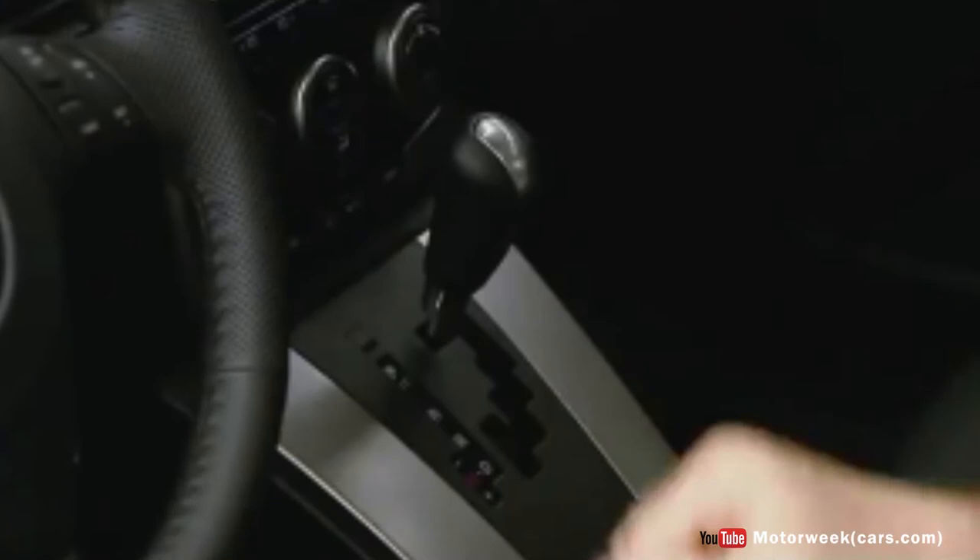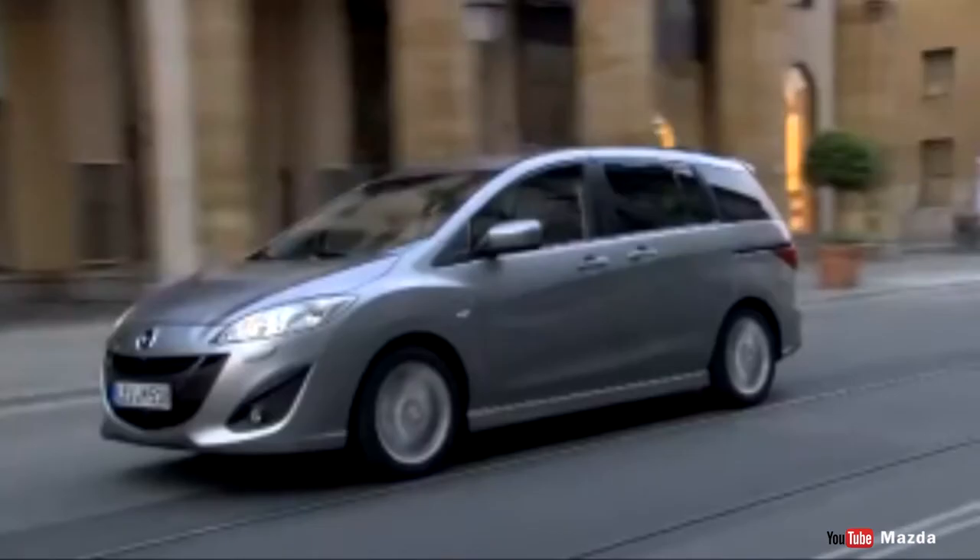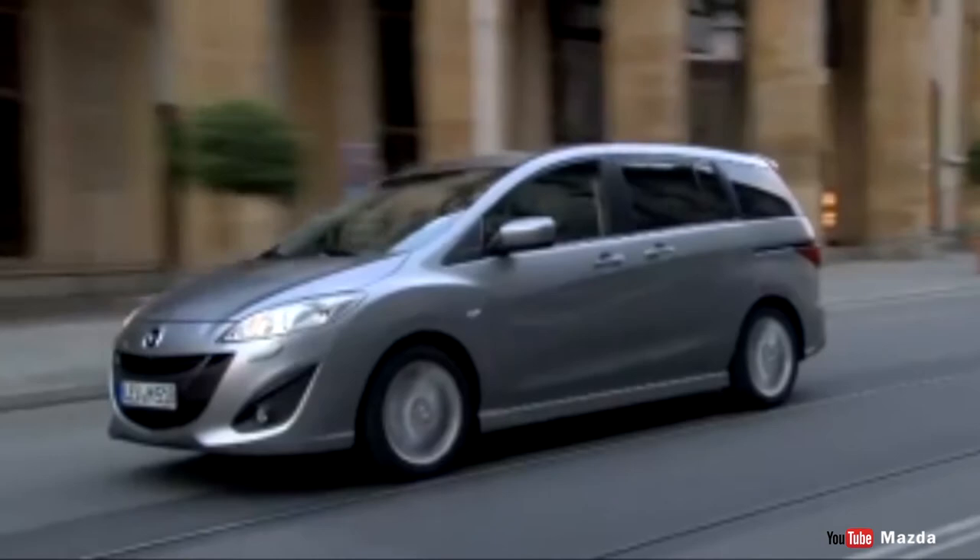The Mazda 5 is a smart alternative for families interested in trading a full-size minivan's substantial utility for a lower price tag, greater manoeuvrability and lower fuel costs. If you want a cool and fun-to-drive minivan, then the Mazda 5 is a great choice.